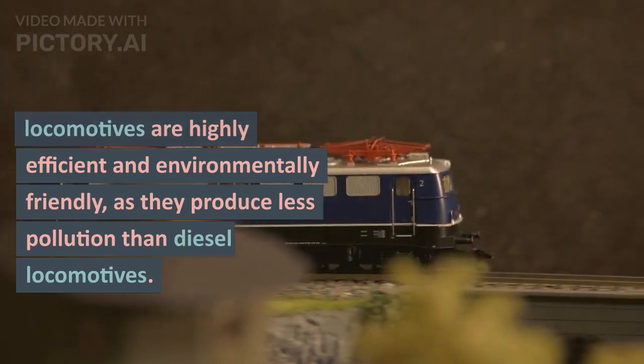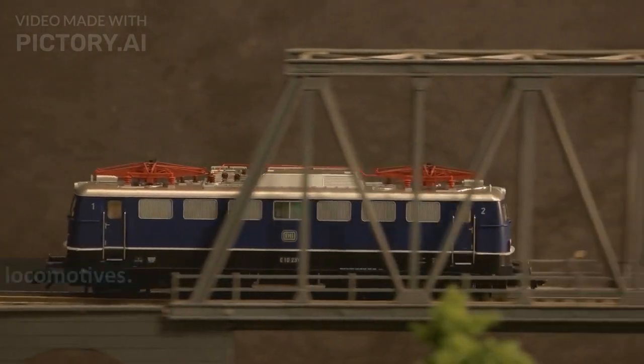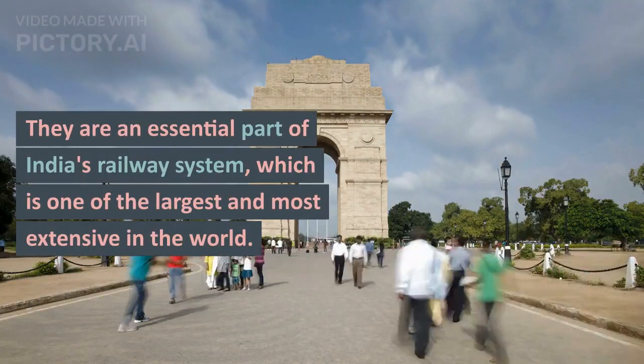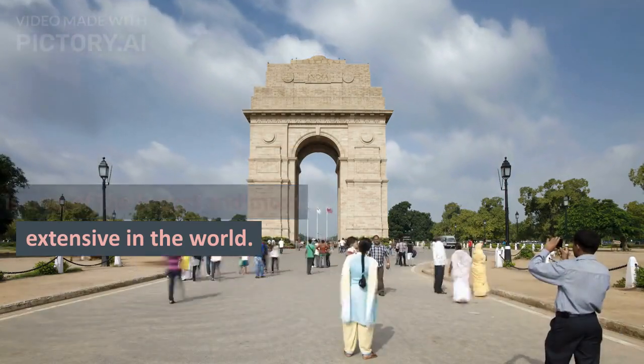Overall, Indian electric locomotives are highly efficient and environmentally friendly, as they produce less pollution than diesel locomotives. They are an essential part of India's railway system, which is one of the largest and most extensive in the world.